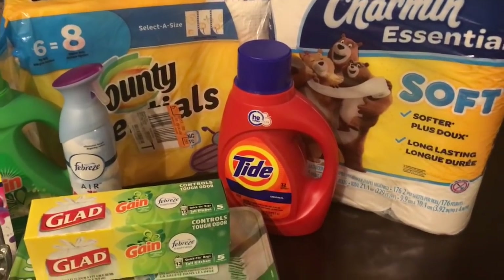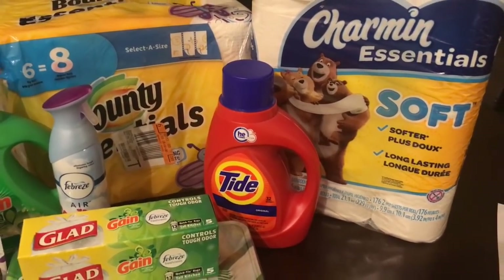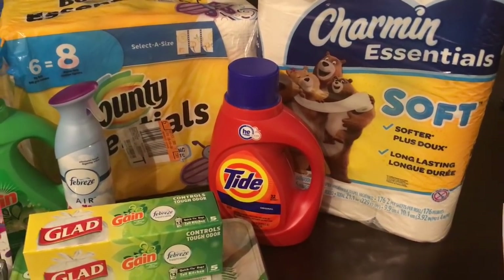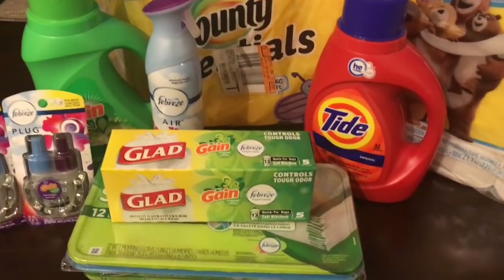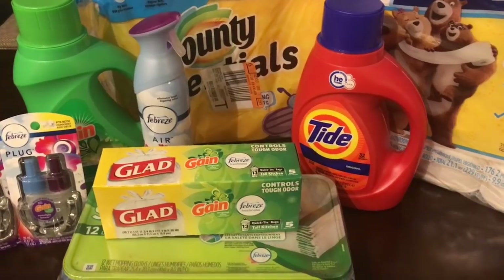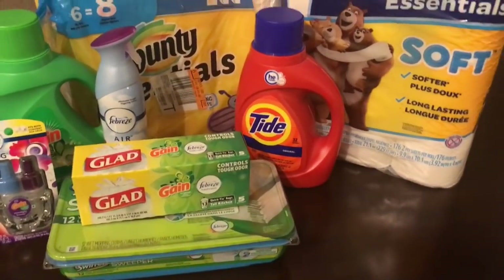What's good everybody, your boy Greg - that dude, CouponingWithGregThatDude.com - coming on real quick to go over Dollar General scenarios for Saturday October 13th, as well as the updated game scenarios, because some of the promotions have changed. I'm giving you guys another two-for-one video.